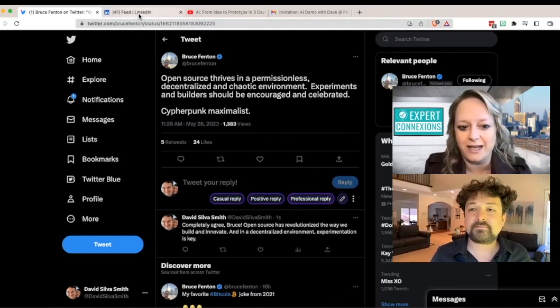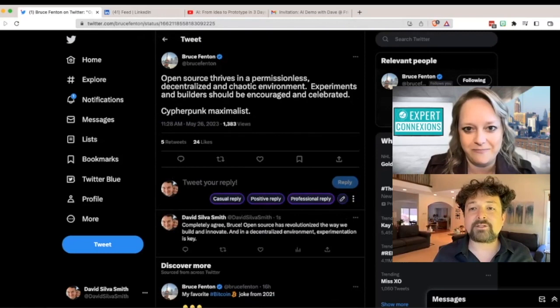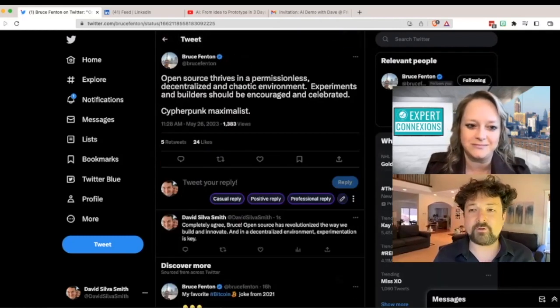Once you install the plugin, it's just showing up — those reply options just showed up in your Twitter feed. That's exactly right. And I'm on the free version, so I think I get like 50 free credits per day, and I think that used one credit there. I feel like it's a very generous free plan.